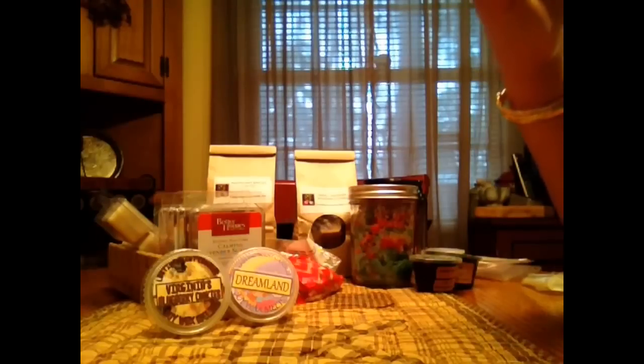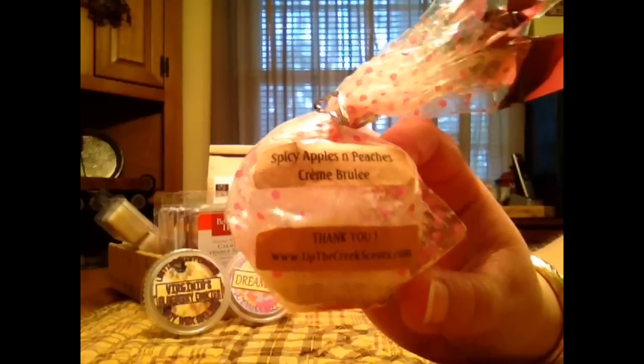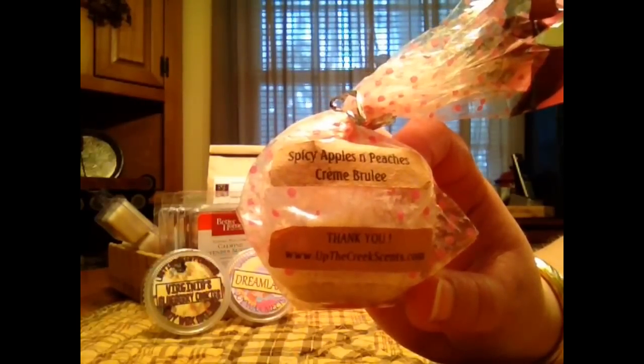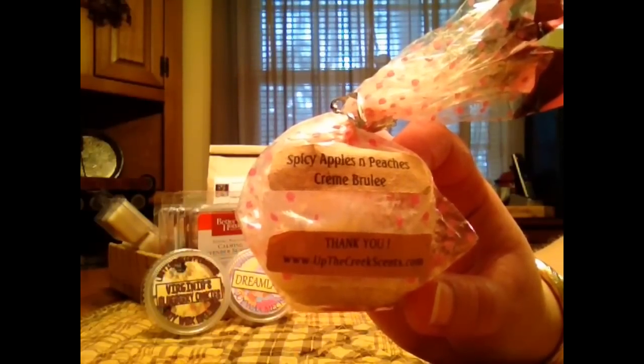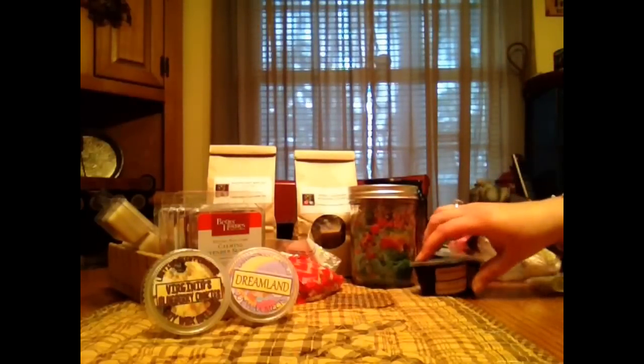Up The Creek Scents in Spicy Apples and Peaches Creme Brulee. This is really good, I love this one. I pretty much just get like the spicy apples with that cinnamon background. I don't get a ton of peach — just a lot of the apple and the cinnamon and the bakery background. It's really good. I love that one a lot.